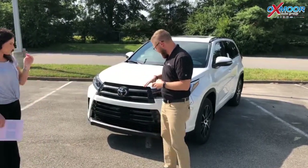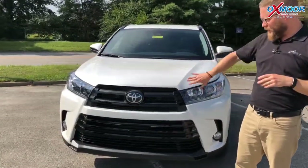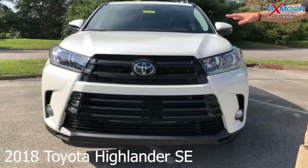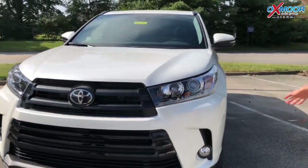Yeah, absolutely. So the first thing you're gonna notice is the grille. On the XLE, Limited, and Limited Platinum, it's a silver grille. This has a blacked-out grille — it's a more aggressive look. There are also black accents around the lights, which gives it a tougher, sportier look.